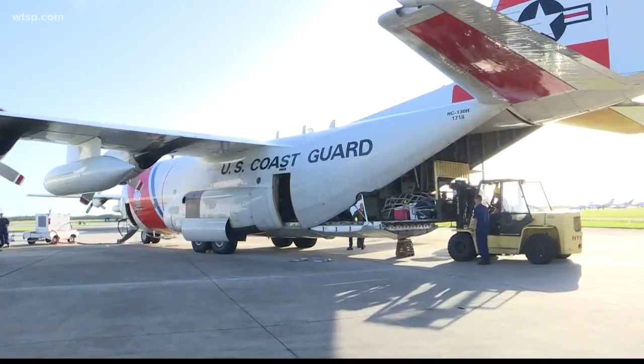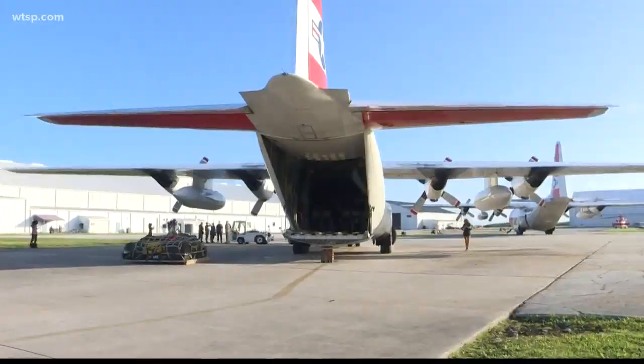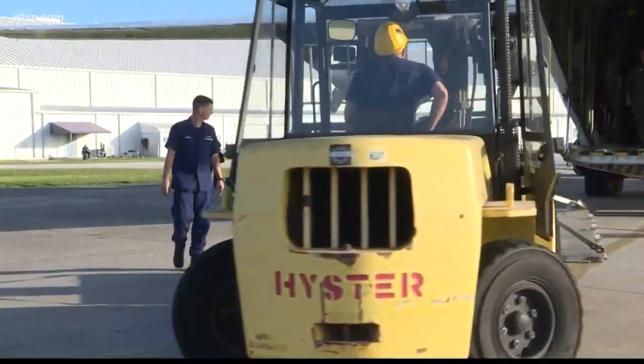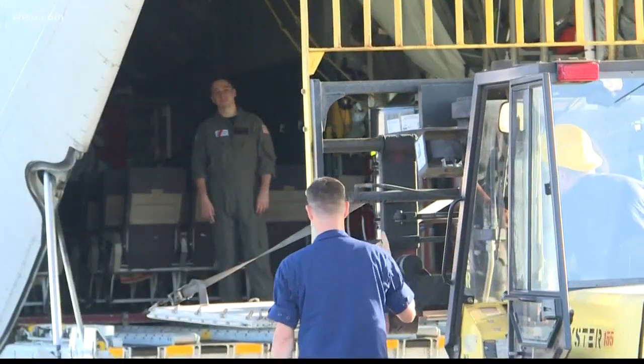On Tuesday, crews in Clearwater packed planes with supplies and emergency staff to be sent to the Bahamas. But before any help actually reaches the people in need, crews have to transfer to helicopters.